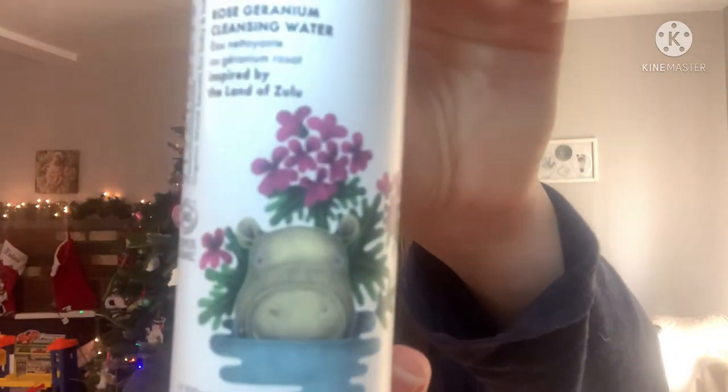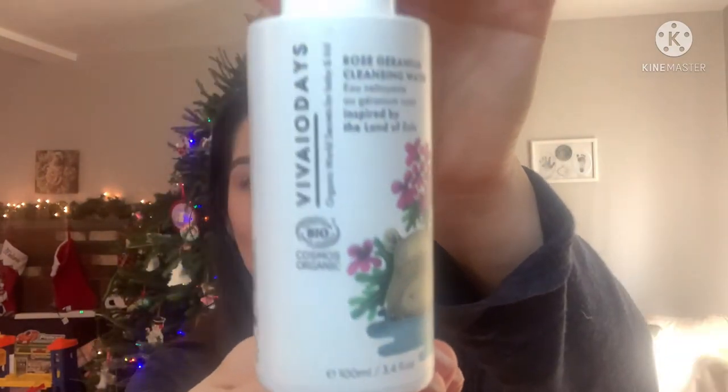The last item was Vivi O'Day's Rose Geranium Cleansing Water, which I thought was such a cute bottle with a little hippo on it and just pretty as well. So I thought this was a great discovery box for $40. I was really excited to open it because I didn't know what was in there. I had a pretty detailed wishlist that I shared with my family members, so it was nice to not know some of the things.